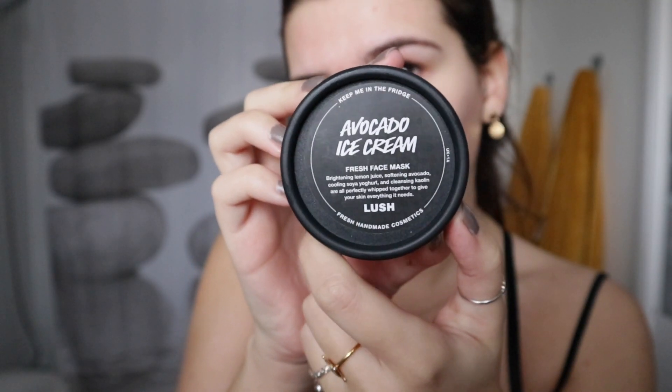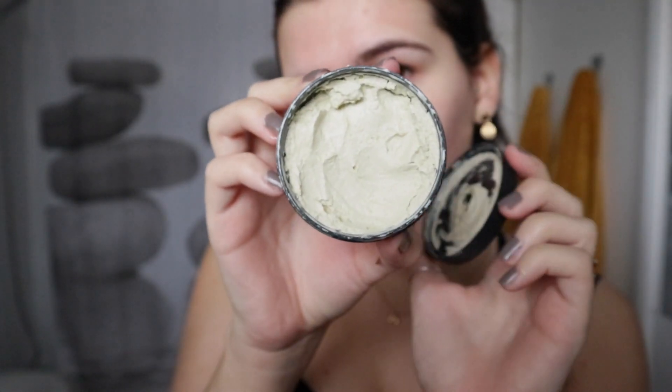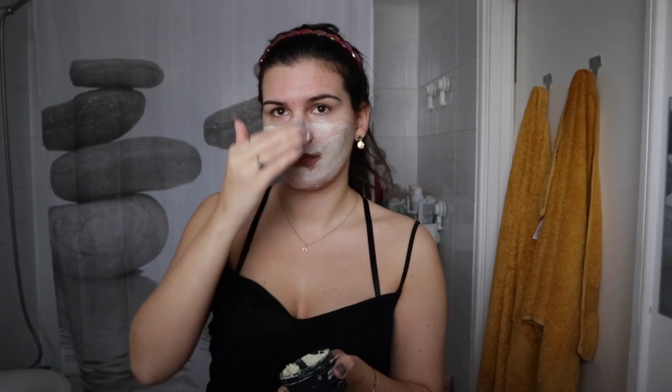I also have one more skincare product — I don't want to talk too much about it as it's an exclusive Lush product. Lush recently launched a second subscription box called Fresh and Flowers, and in that box came this avocado ice cream face mask. I'd really love this to be rolled out as a permanent product across all stores. It's got a beautiful texture — kind of feels like hummus — and you keep it in the fridge so it's nice and cool on your skin. It has soy yogurt, softening avocado and brightening lemon juice. I've been really impressed with it, and so has my housemate.